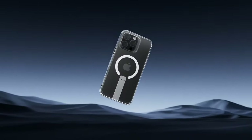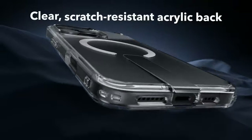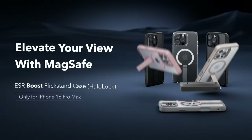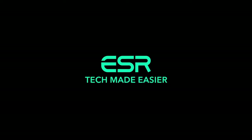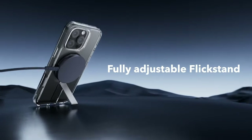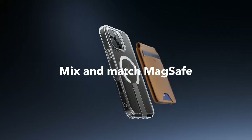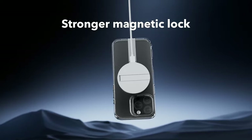For protection, this case is military-grade, with shock-absorbing AirGuard corners and raised edges that keep both your screen and camera lenses scratch-free. On top of that, lifetime support and a solid 12-month protection plan give you peace of mind. It's built tough, keeps your phone safe, and has the features to back it up.